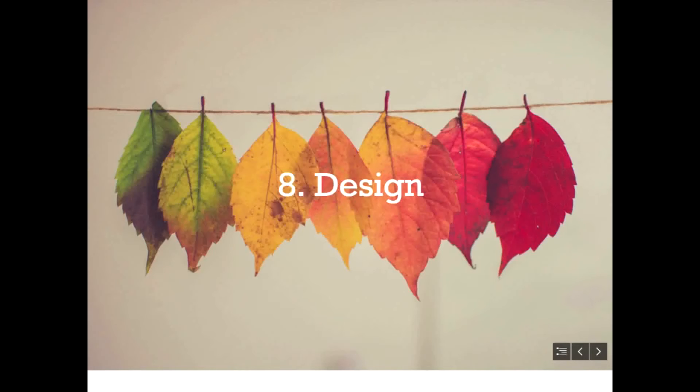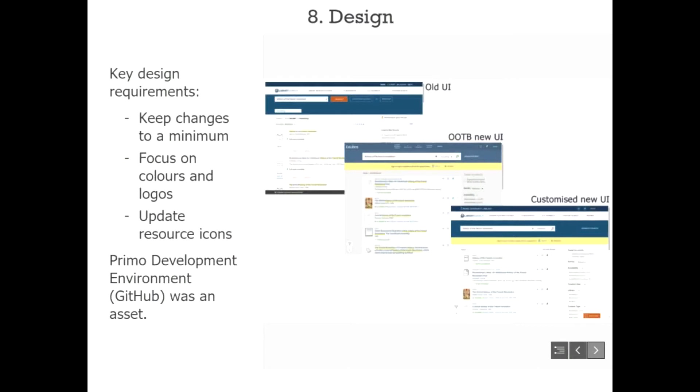With the new UI, they wanted to keep design changes to a minimum, focusing on a few key elements. They wanted the colours to match the look and feel of the old UI, which parallels the university website design. They had done quite a lot of design changes to the out-of-the-box old UI, and their customized old UI actually looked fairly similar to the out-of-the-box new UI.